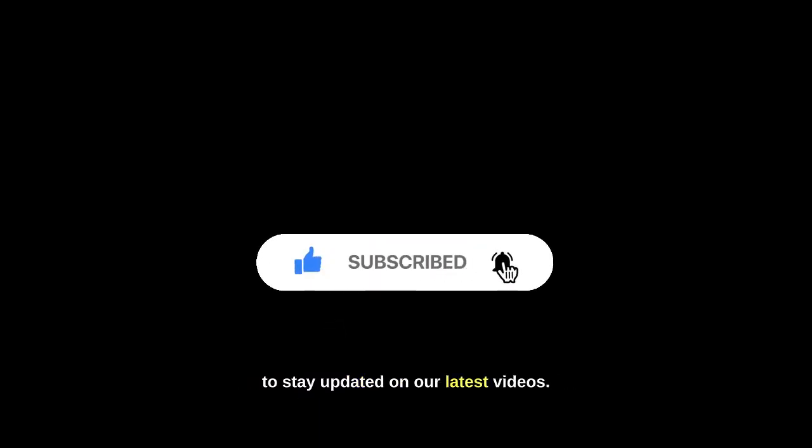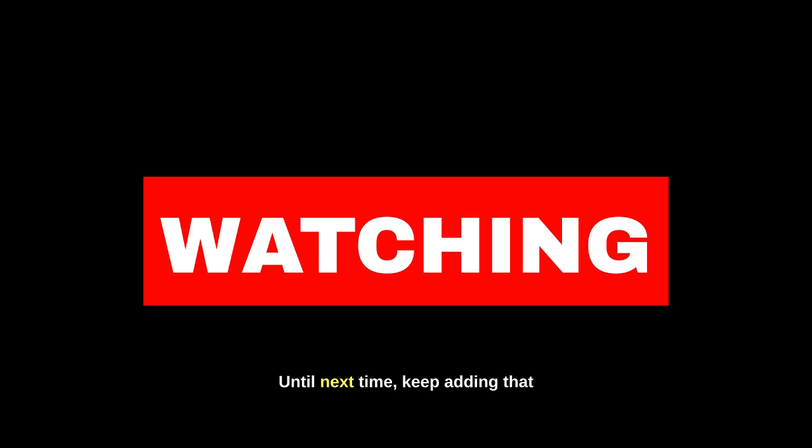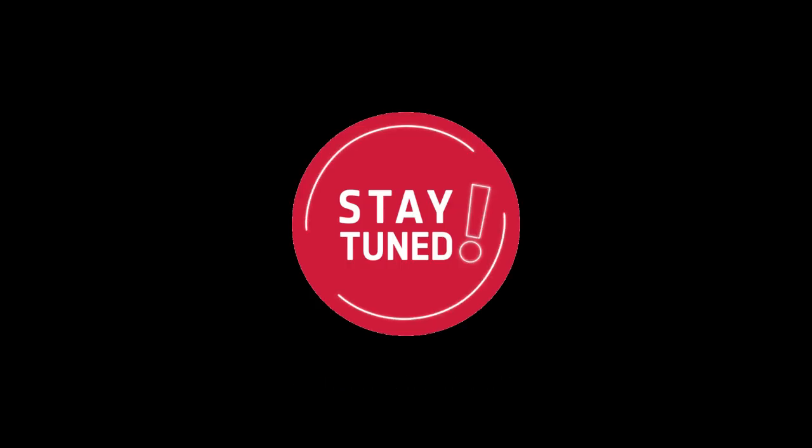Hit the notification bell to stay updated on our latest videos. Thank you for joining me today — until next time, keep adding that special touch to your home. Stay stylish, stay cozy.